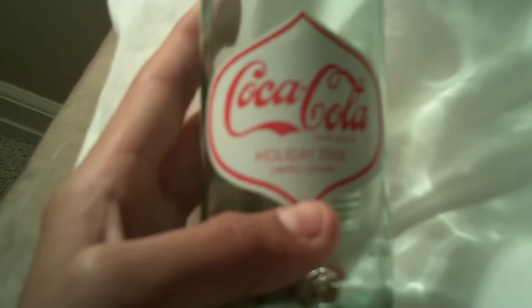Hey YouTube, just wanted to make a quick video about my Coca-Cola bottle. The design and the sticker and stuff is based off the original Coke bottle, but it's the holiday 2008 bottle.